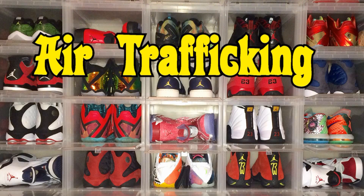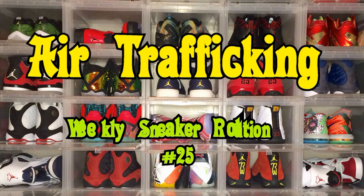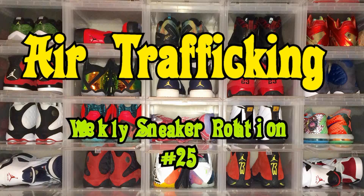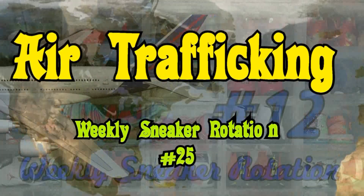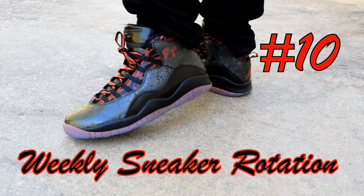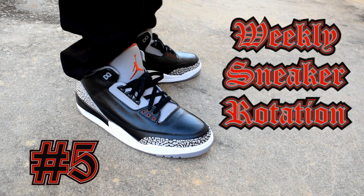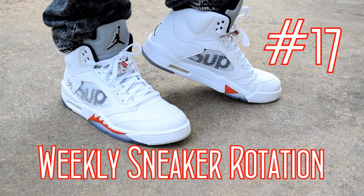What's good y'all? Thanks for tuning back in to Air Trafficking, and believe it or not I'm back with another weekly sneaker rotation. I know I've been gone for a while — I wasn't doing much but enjoying my summer. Now with summer wrapping up it's time to get back to business. I got tons of pickup videos to bring you as well as the infamous full sneaker collection video that I promised you all at the beginning of this year. Without further ado, let's get into this rotation.